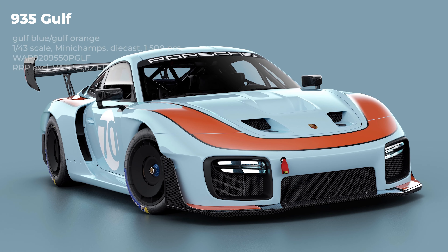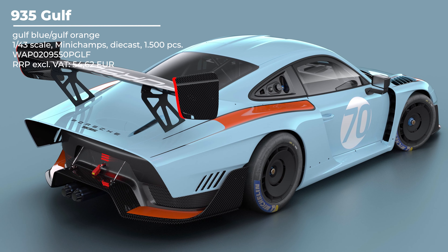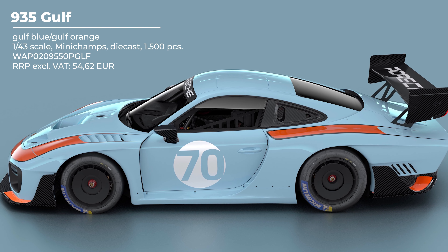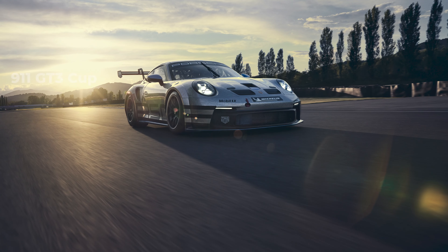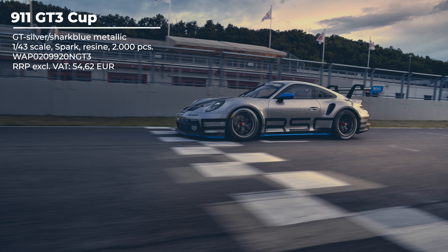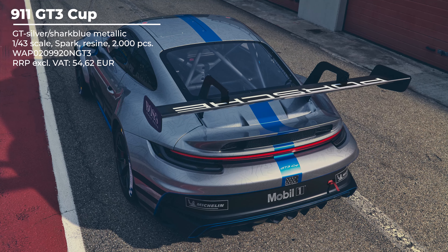Starting off with one you've really been waiting for: a frozen berry metallic Taycan Turbo S in 1:43 scale by Mini Champs. This is actually the first Taycan Turbo S since the white version or the Vulcano Gray Metallic version from the EIR, which both have been sold out for a very long time. It comes with the Mission E wheels also in frozen berry metallic, made by Mini Champs from Diecast, costing 37 euros and 82 cents without taxes.